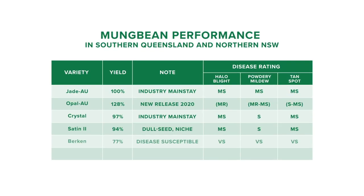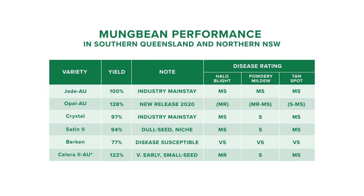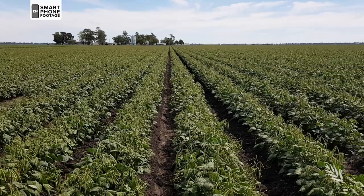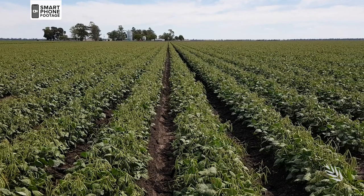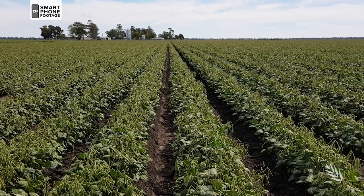Compared to Jade AU, Opal AU has improved resistance to the bacterial disease halo blight, which is prevalent in southern production areas. It also has improved resistance to powdery mildew, but is more susceptible to tan spot. Bacterial diseases of mung bean are a major problem because they affect the availability and productivity of the crop. They severely reduce the grain yield and are also transmitted through the seed and cannot be controlled in crop.